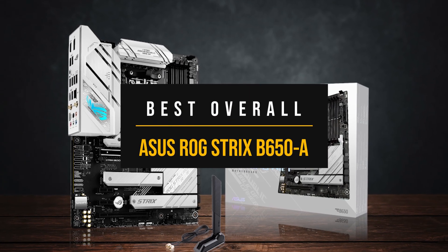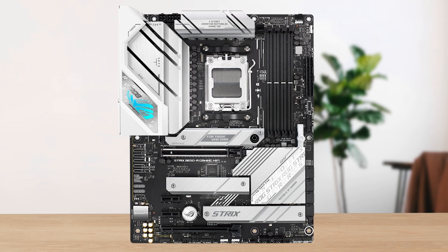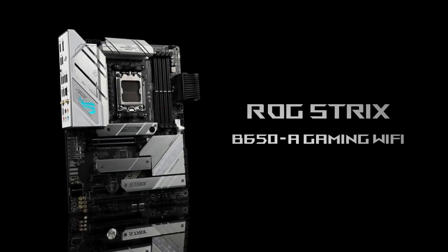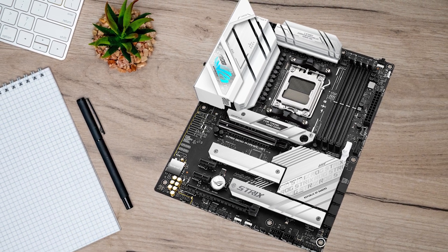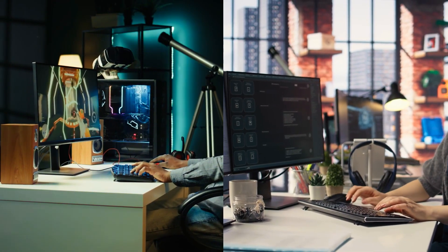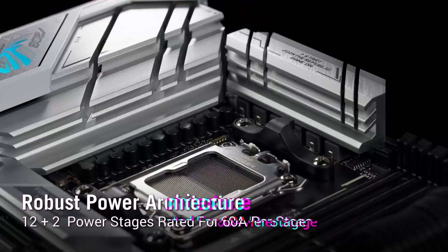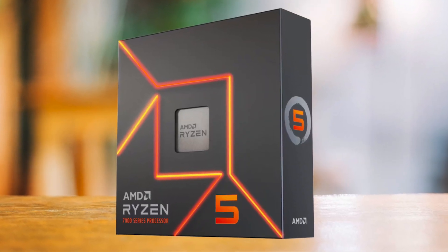Finally, my top choice is the ASUS ROG Strix B650A. If you don't want the cheapest option, and also not the most premium, but instead a board that strikes the right balance, then for most Ryzen 5 7600X builders, the ASUS ROG Strix B650A is what I would recommend. It offers the perfect mix of features, performance, and design at a price that makes sense for the majority of users. With PCIe Gen 5 storage support, solid VRMs, reliable networking, and ASUS' attention to detail, this board can easily handle gaming, productivity, and even moderate overclocking. The VRM setup is very similar to what we saw on the B650E-F, with 12+2 power stages that ensure excellent stability and allow the Ryzen 5 7600X to perform at its best.